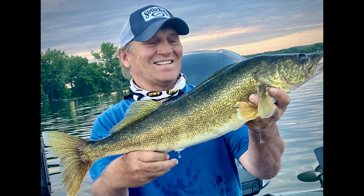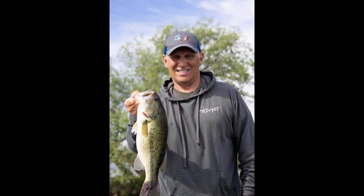We've got a good walleye bite going on outside the deep weed line. The largemouth bass are biting out on the weed lines as well, and the panfish are active too, so this should be a great weekend.